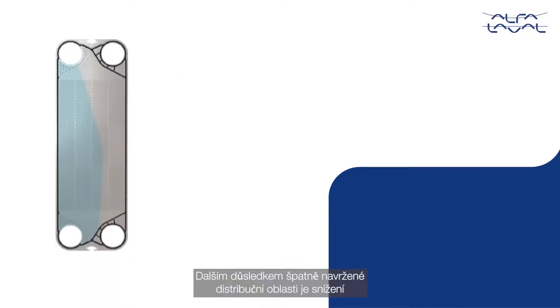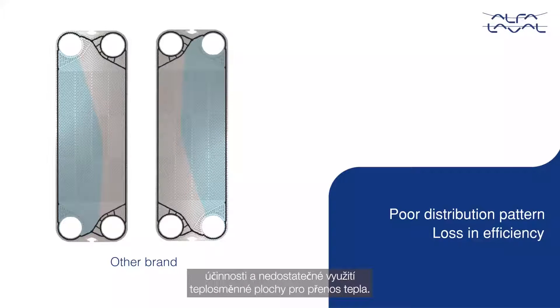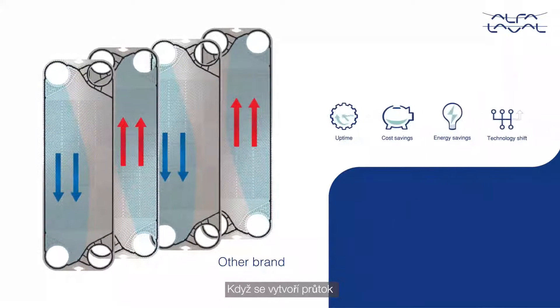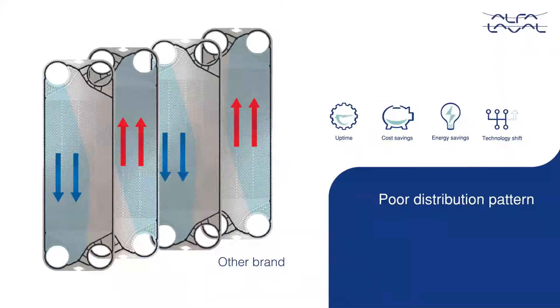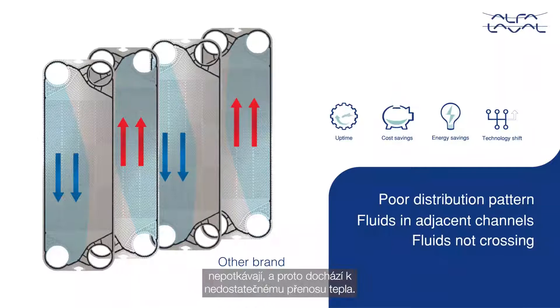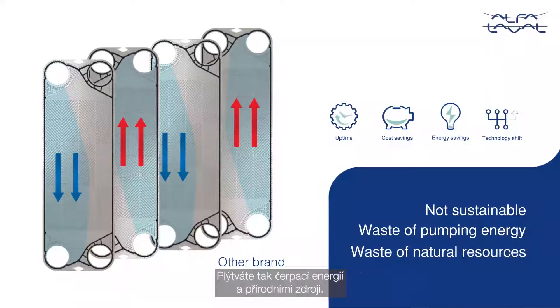Another consequence of a poorly designed distribution pattern is the loss in efficiency and underutilization of the available surface for heat transfer. When the flow regime is formed inside the heat exchanger with a poor distribution pattern, the fluids in the adjacent channels just don't cross each other — hence the poor heat transfer. This is a waste of pumping energy and our natural resources.